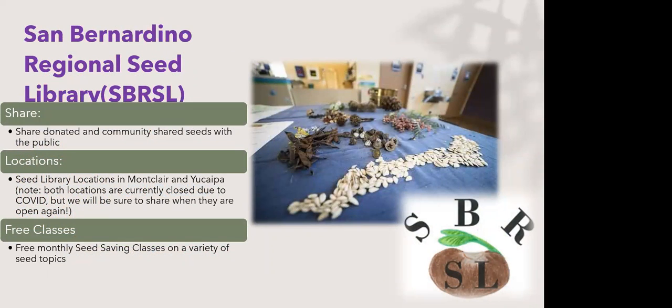We have a seed library as part of our Master Gardener program here in San Bernardino County. Our locations have been in Montclair and Yucaipa — we're looking to reopen our Yucaipa location soon at a community center, and we'll also have a location in Montclair or potentially Ontario soon. We share free seeds at public events and do free seed saving classes — right now they're online, and today is one of those presentations.